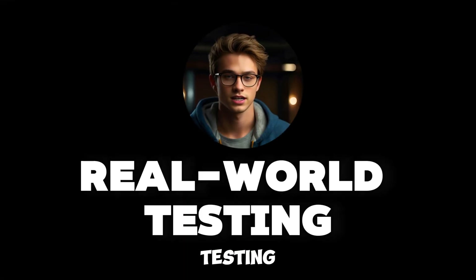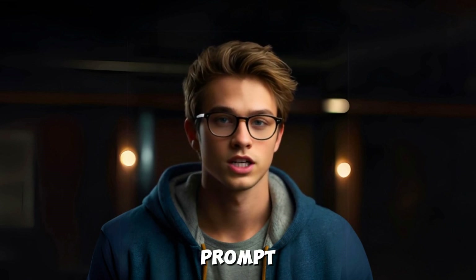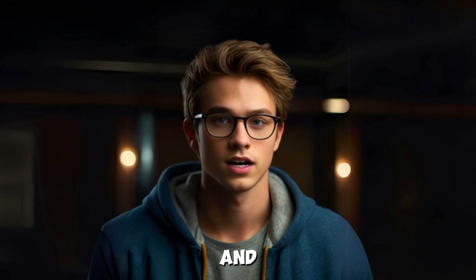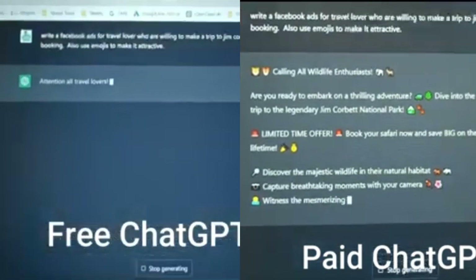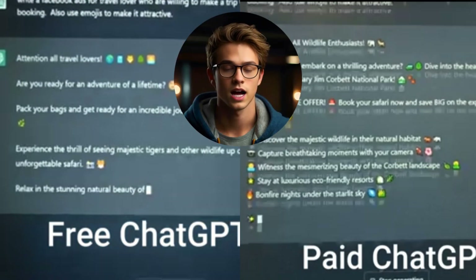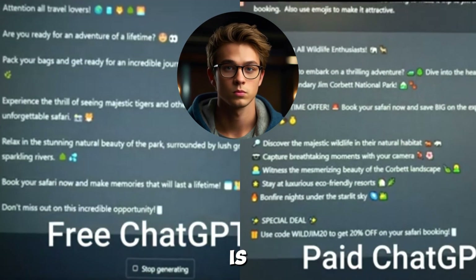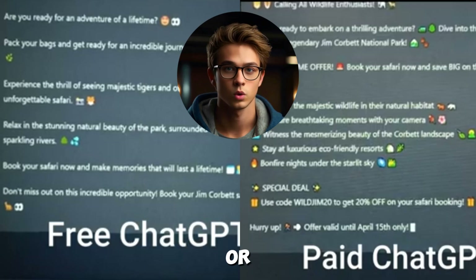Now let's do a real-time comparison. I'll input the same prompt into both versions to see if we notice any differences in response time and quality. As you can see, the paid version responded a bit quicker, and the answer is more refined, which can make a difference if you're looking for accuracy or are on a deadline.